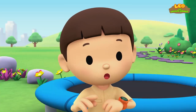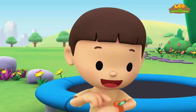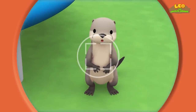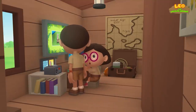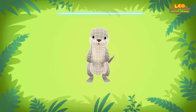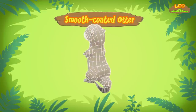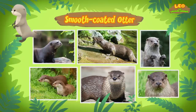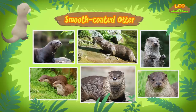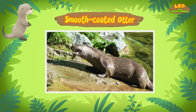You know what we should do? Let's take a photo and send it to my sister Katie. She is also a junior ranger. Hold still, little one. Hi Katie, did you find anything? You're just in time, Leo. This little one is a smooth-coated otter. A smooth-coated otter is a type of otter that has shorter and smoother fur. They also have a rounder head and a hairless nose that looks quite like the shape of a diamond.